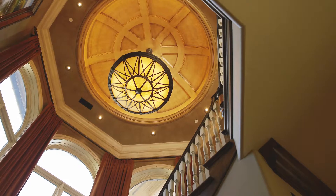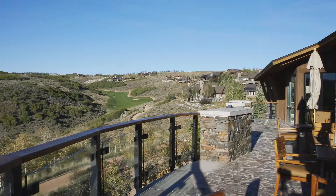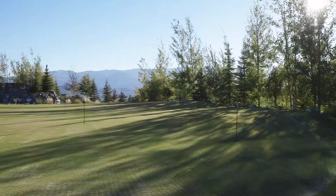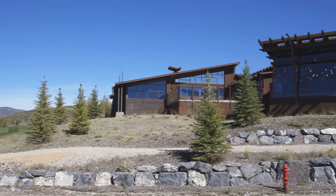The home is spectacular, but only part of the experience. With two world-class golf courses designed by Jack Nicklaus and Pete Dye, the resort offers an unparalleled opportunity to enjoy this incredible natural landscape from the immaculately groomed fairways and greens. In addition to golfing, Promontory is host to an array of amenity-rich clubhouses.